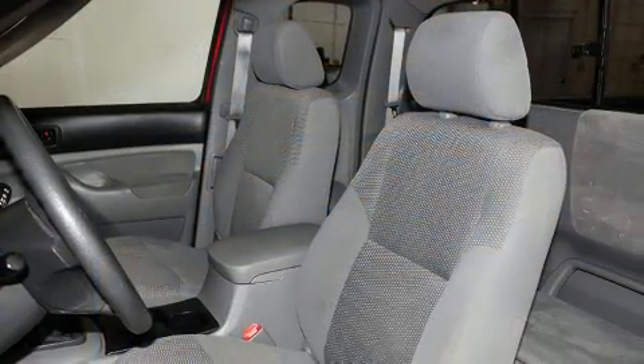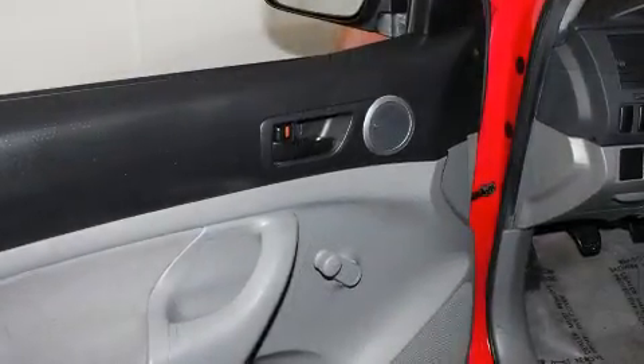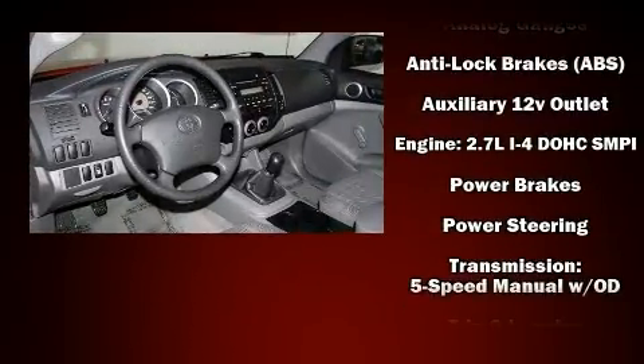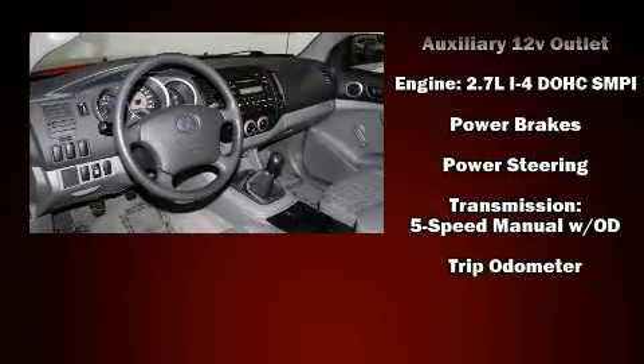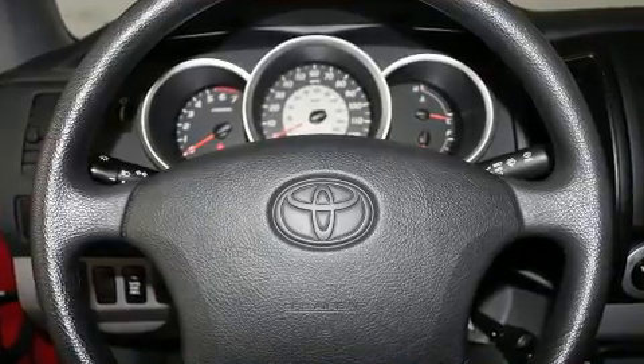Passenger security is always assured thanks to various safety features such as dual front impact airbags with occupant sensing airbag, ignition disabling, and ABS brakes. Brake Assist technology provides extra pressure when applying the brakes.